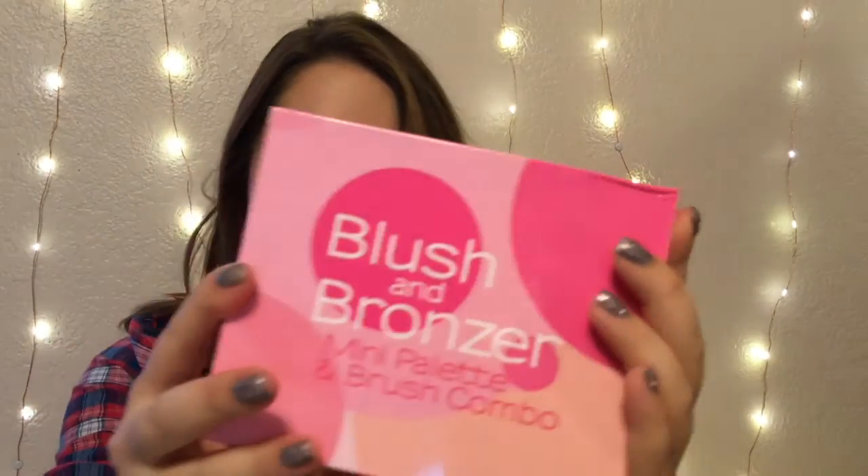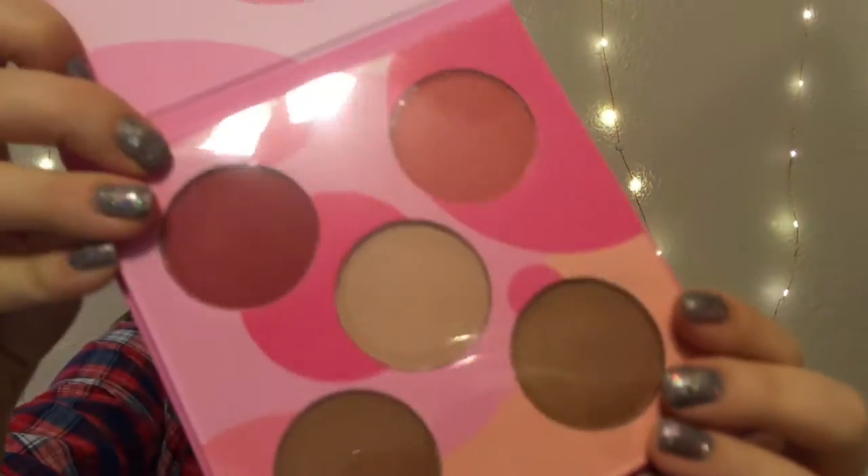And the last product is by the brand Coastal Scents — it's a blush and bronzer mini palette and brush combo. The card says: everything for a stunning face all in one palette, it is all about your creativity and it is all about your look. The palette is $13.95 and the little brush that comes with it is $6. I'll open this up to show you guys — it looks like you get two blushes, two bronzers, and I think a highlight.